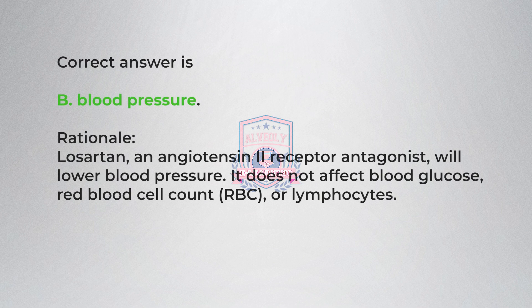Correct answer is B, blood pressure. Rationale: Losartan, an angiotensin II receptor antagonist, will lower blood pressure. It does not affect blood glucose, red blood cell count (RBC), or lymphocytes.